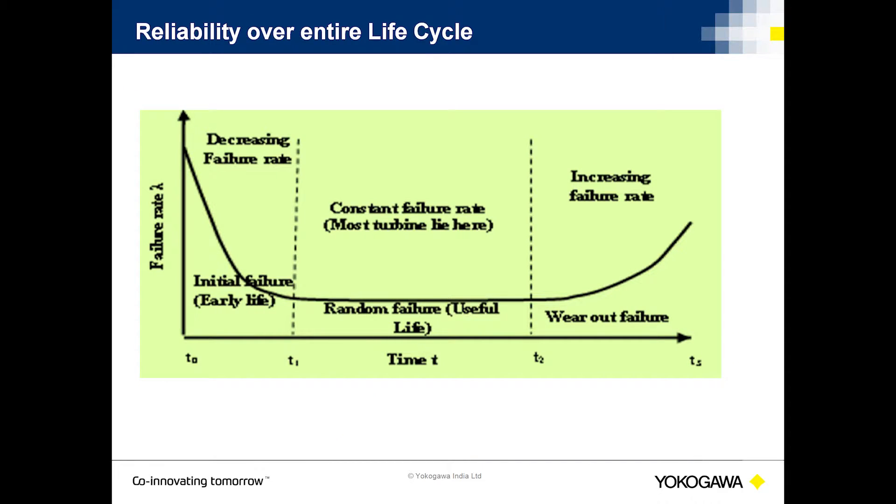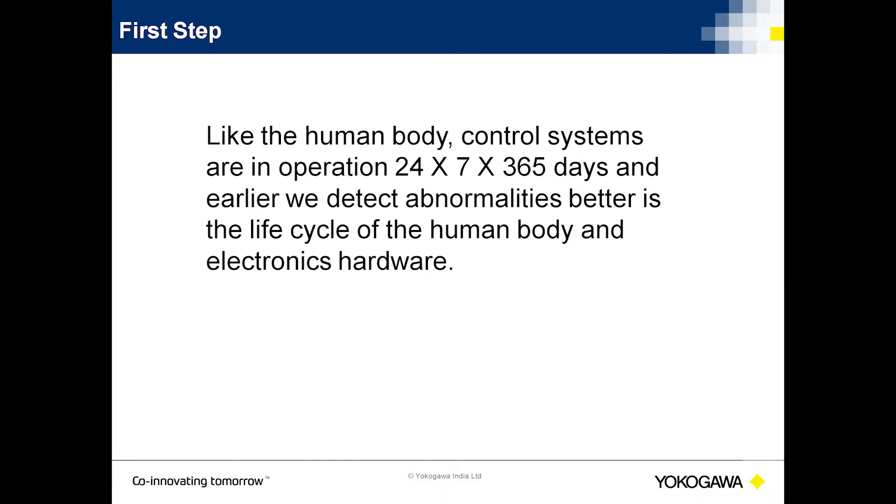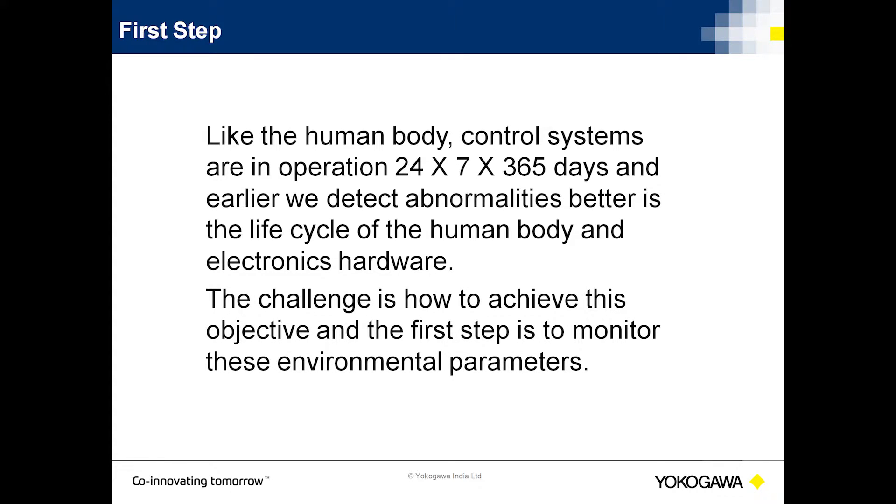Thus, it is obvious that if we want our control systems and other systems to operate reliably throughout the entire life cycle, the environment in which it is installed and operated must be within the specified limits. Like the human body, control systems are in operation 24x7 for 365 days, and the earlier we detect abnormalities, the better is the life cycle of the hardware. The challenge is how to achieve this objective, and the first step is to monitor these environmental parameters.